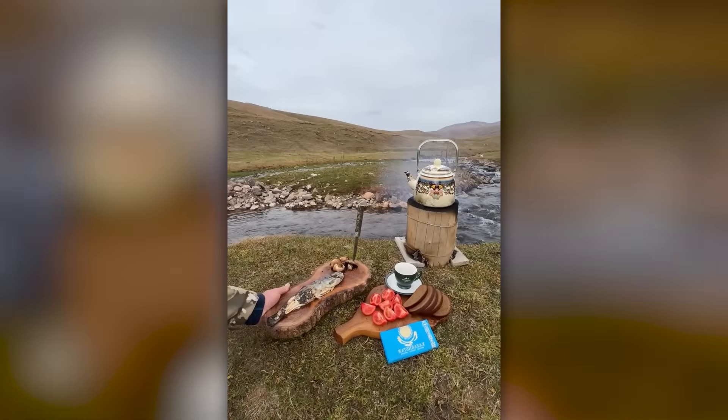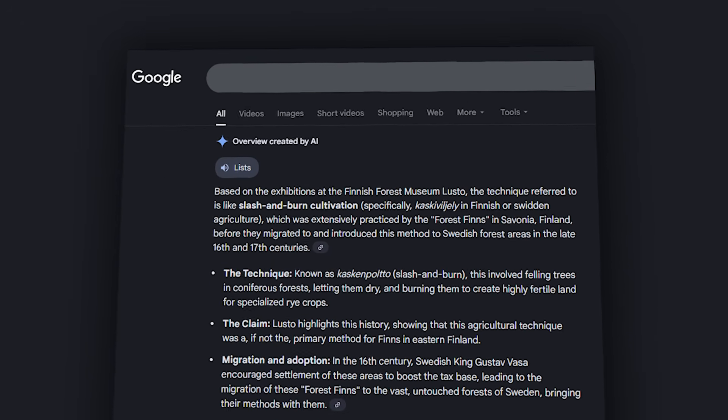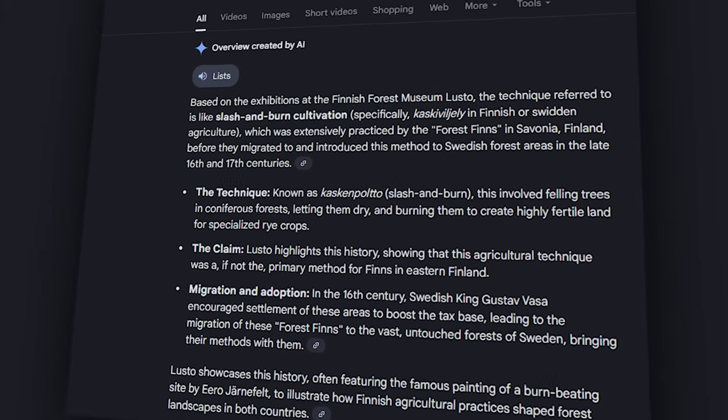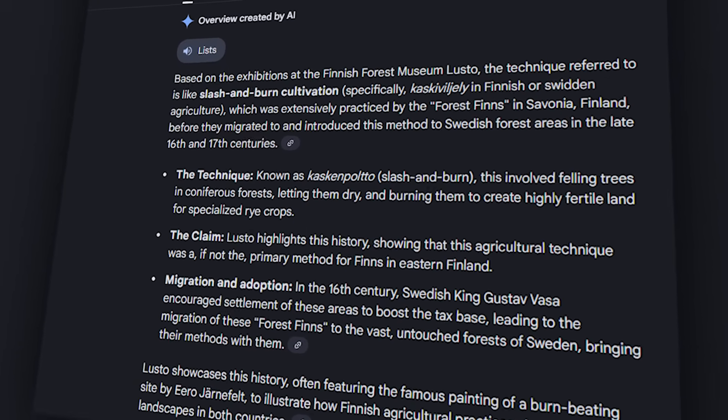The climate did the seasoning work for them. The Finnish forest museum Lusto actually claims that Finns invented this technique first, before the Swedes adopted it. Who was first? We may never know, but both cultures recognised genius when they saw it.